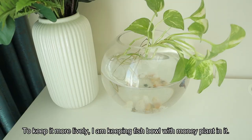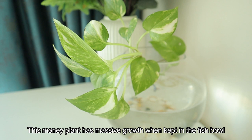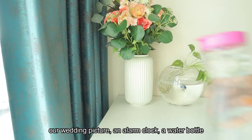Here is a fish bowl — that is also a money plant. This money plant is regular; there is massive growth in this fish bowl. Here is the desk with decorative things: a laptop, a bedtime story book, a wedding picture, an alarm clock, and a water bottle.